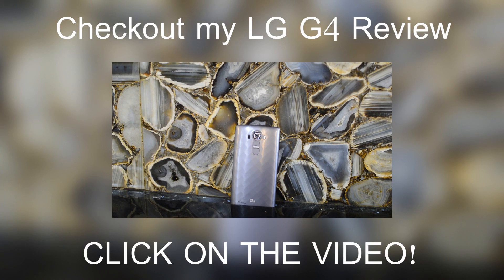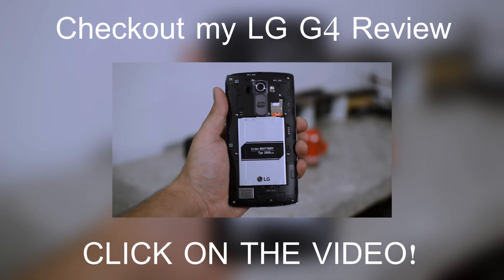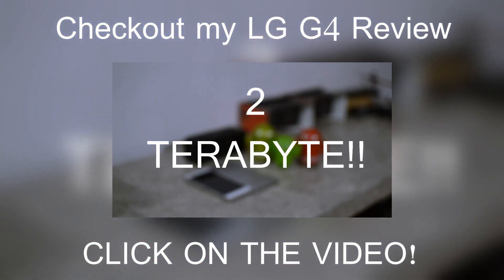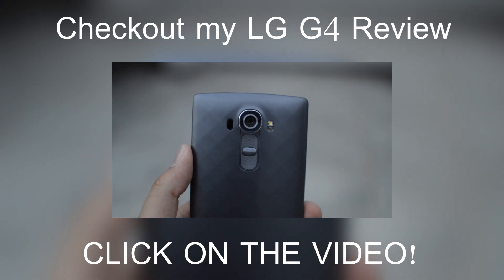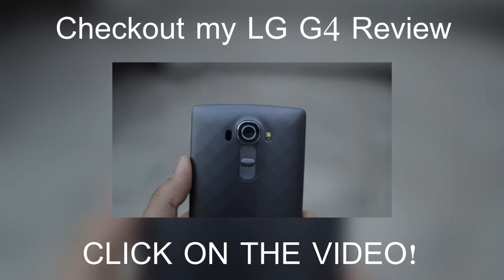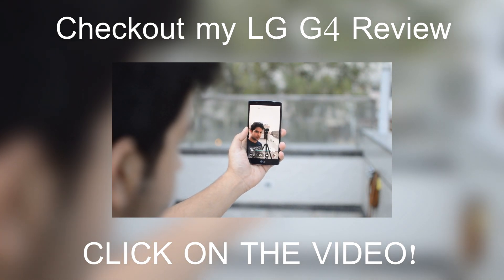I would pick up this plastic back anytime over the glossy back, which is way more slippery. Right under the back, we have a removable 3000mAh battery and an expandable micro SD card slot which supports memory cards up to 2TB. Just like the G3, the G4 has buttons at the back and I'm in love with them. At the start it took me some time to get used to them, but once you do, you will never go back to side buttons. They are also really great if you take a lot of selfies.